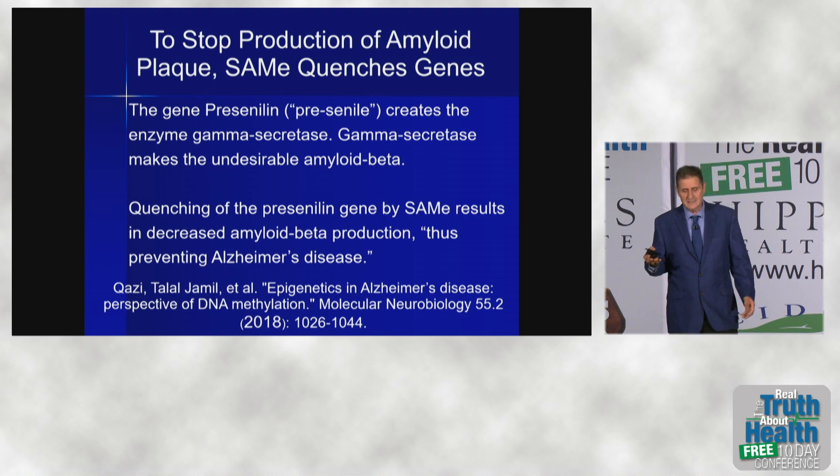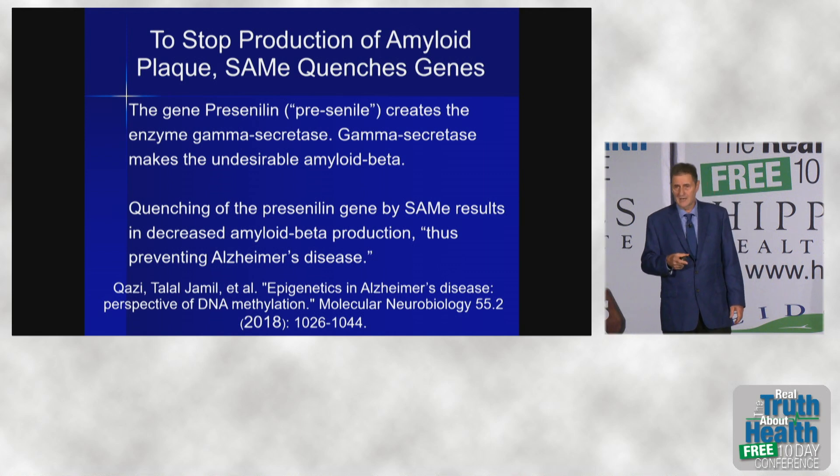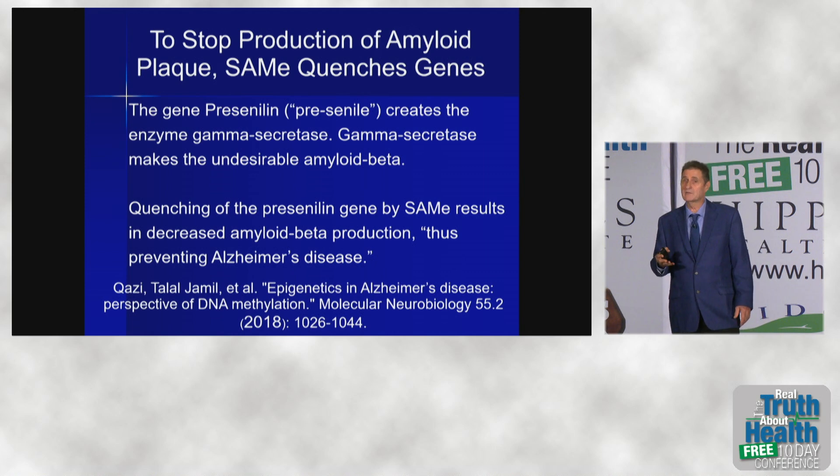Quenching of the SAMe results in decreased amyloid production. In this 2018 study in Molecular Neurobiology, quote, 'thus preventing Alzheimer's disease,' end quote. Perhaps they're being a bit optimistic there, but it does prevent the formation of amyloid plaques, and that is well proven.